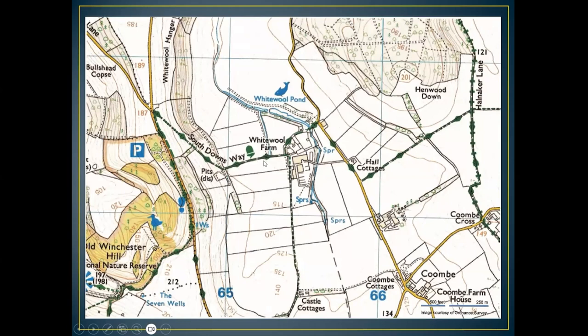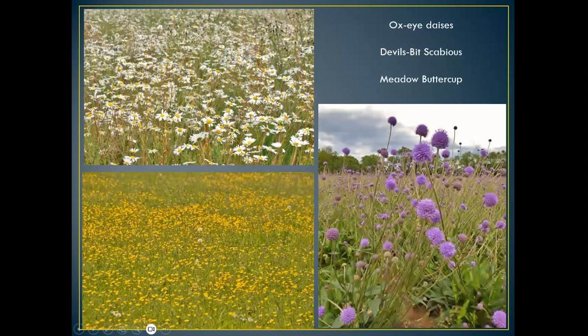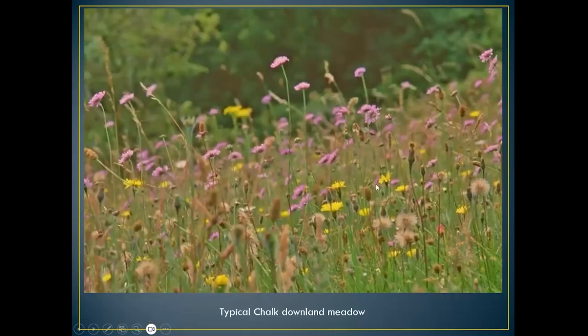A lot of these butterflies and moths are found along these strips of land. It's always worth a mention that many of these plants are unique in some aspects along chalk streams. This year I've noticed that most of the meadows where I've been walking have been absolutely chock-full of flowers. I think it's because of all the rain we've had. Top left here are oxeye daisies, meadow buttercups, and probably one of the most important plants — devil's bit scabious.